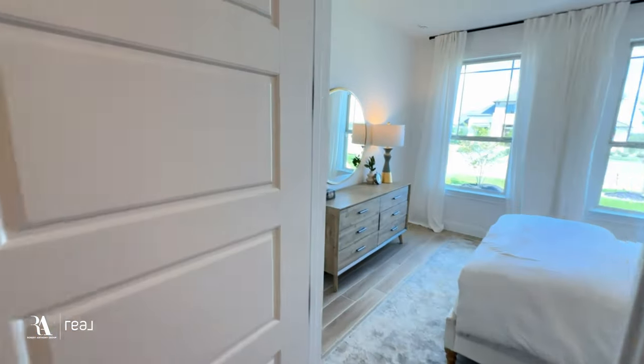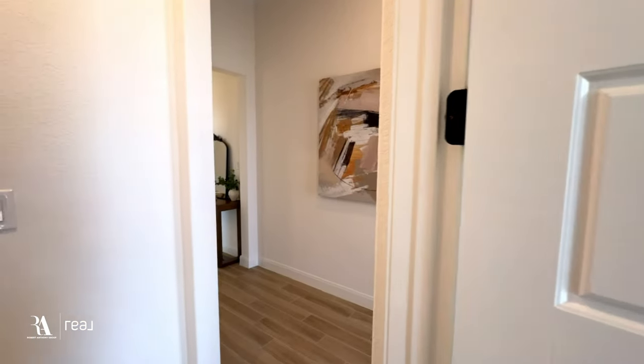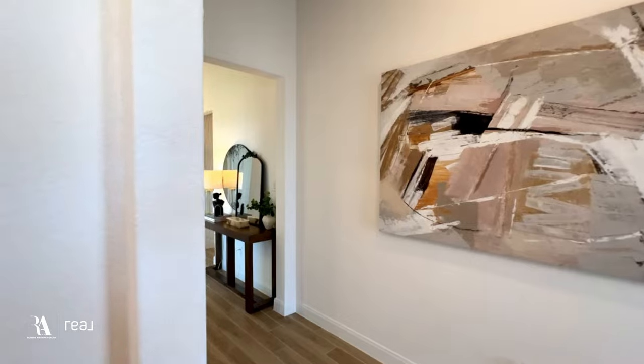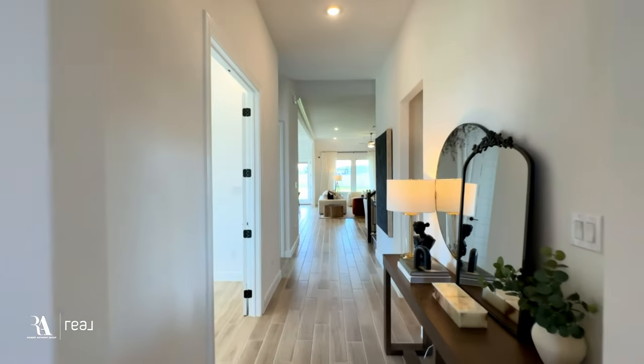In all wet areas they have that different look ceramic tile, which flows in well and does a good job of dividing the spaces. We'll walk through the eight foot door, which is pretty standard throughout all of their homes here in Everly Estates. Gorgeous.